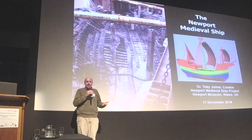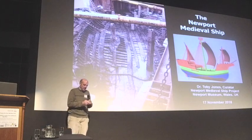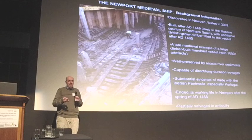It's actually quite special giving talks about the ship in this building because this is exactly where it was found, just about 20 meters that way. For those of you that aren't familiar with the ship, I thought we'd discuss a bit about the background.